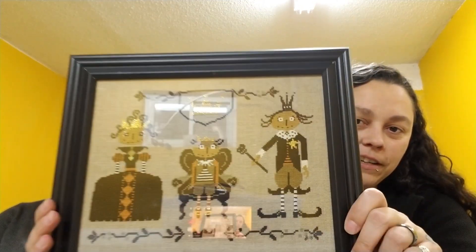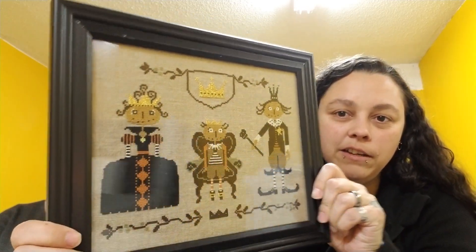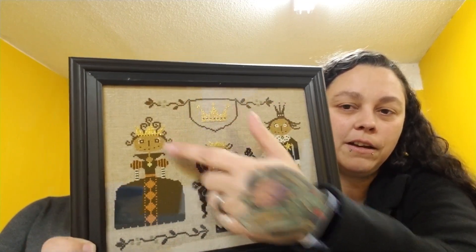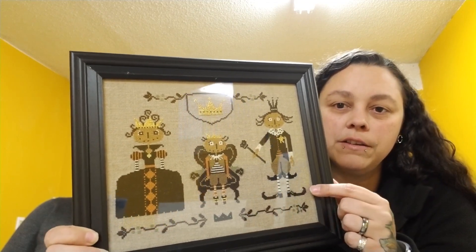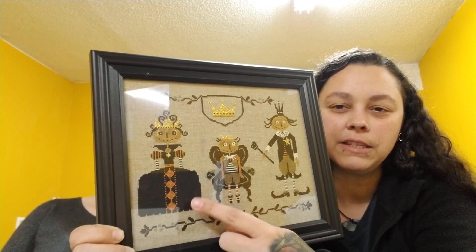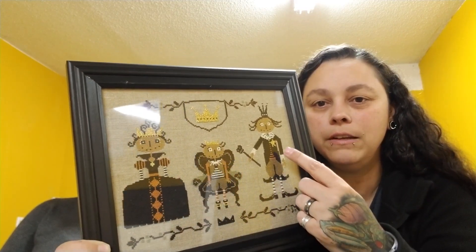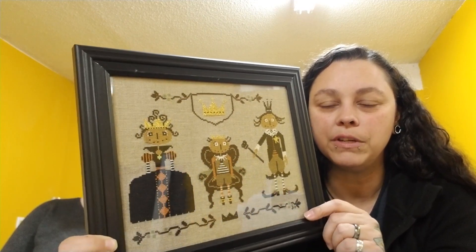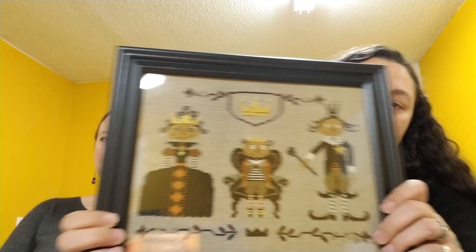My first finish — unfortunately it wasn't until the day after Halloween, but it's a finish so here it is. The crown and the scepter — I replaced all of those with petite treasure braid so they are sparkly, and the star and the little buckles too. I replaced the 3371 thread with just 310, same with the mini shoes. Pretty much everywhere except the middle portion I replaced with 310.